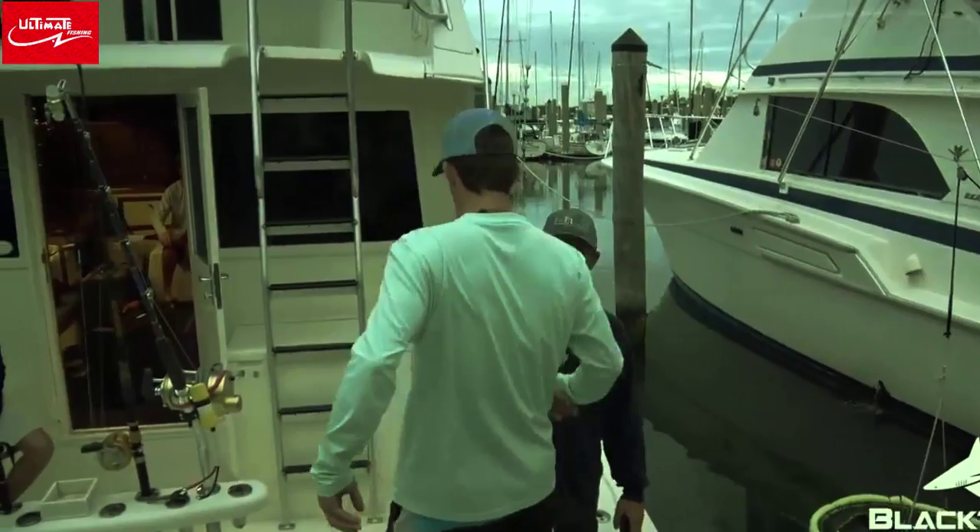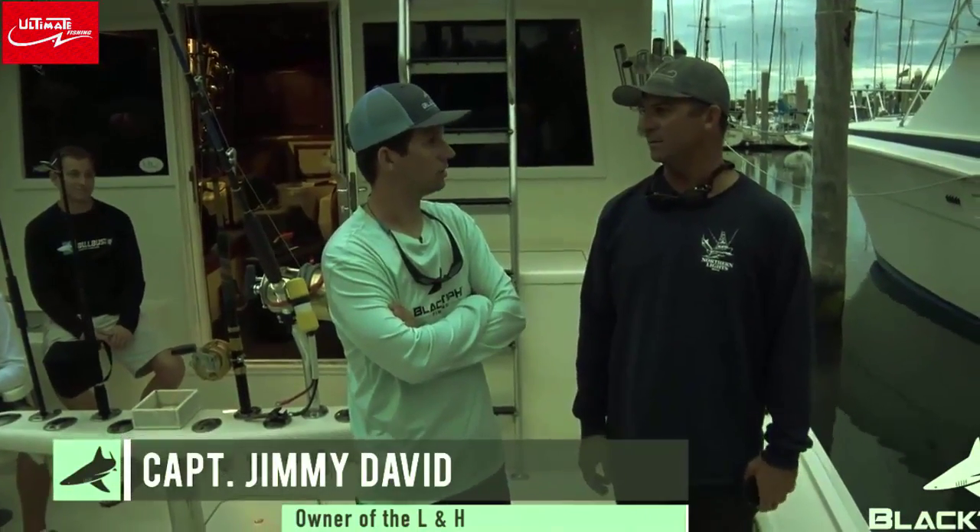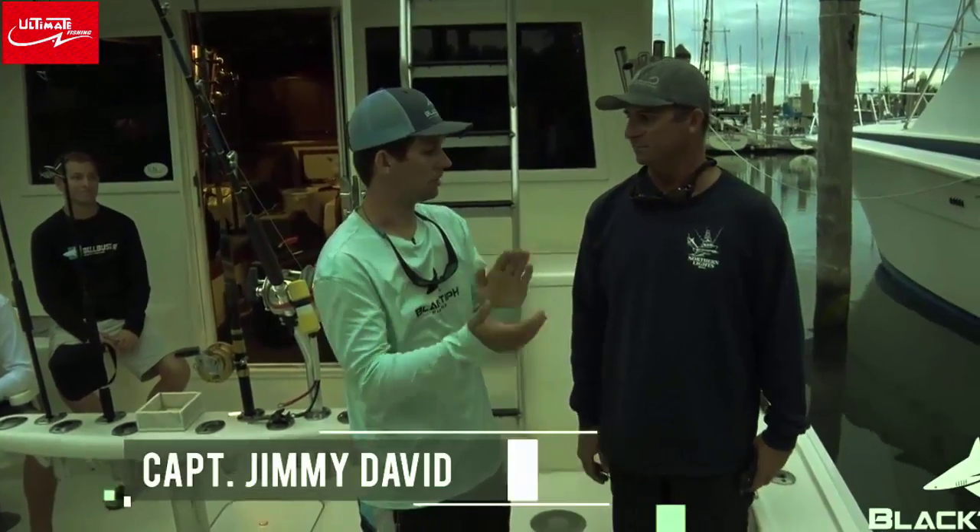Captain Jimmy, how you doing? Hey, how are you? So what's been biting? It's been a few dolphin, tuna, a few fish on the wrecks. Looking forward to a good day. Alright man, let's do it.